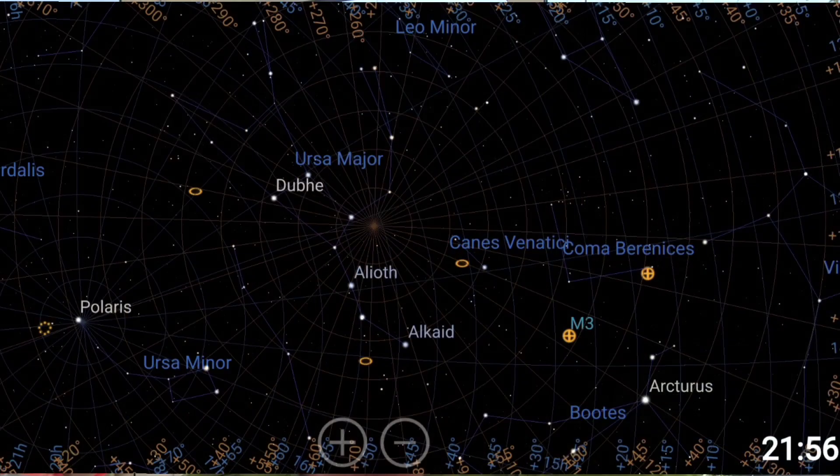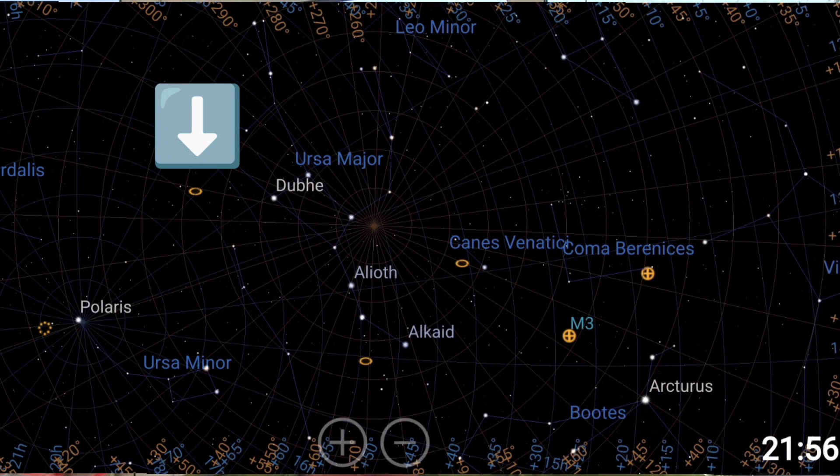My likely target tonight is going to be the galaxy pairing Messier 81 and 82, which sit in the constellation of the Plough. For me, here in the northern hemisphere, they're circumpolar, which means that they're visible the entire year round. But in the springtime, they're kind of super high up in the sky, virtually right above you, which gets them away from the dome of light pollution that sits over my area.